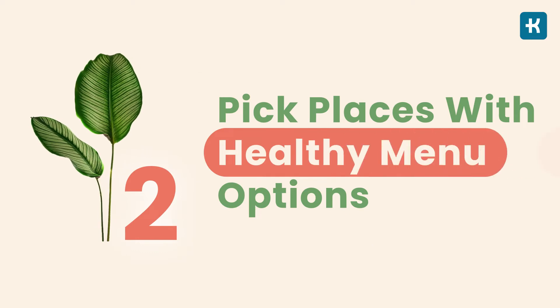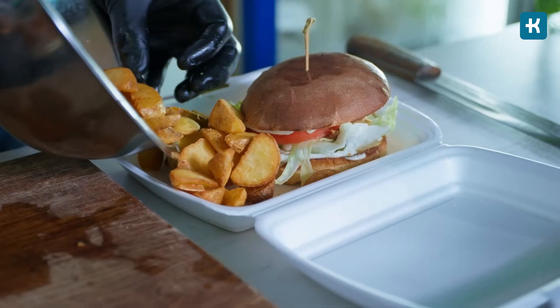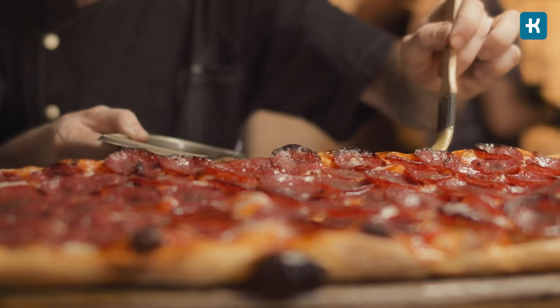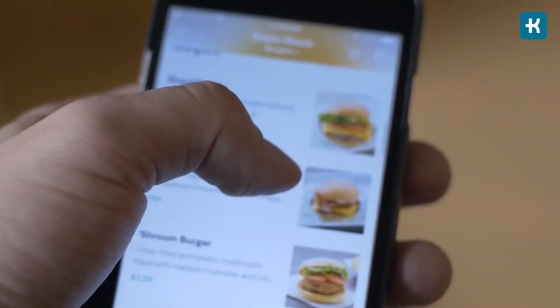Now tip number two: pick places with healthy menu options. Today, many fast food restaurants have calorie counts on their menus and nutrition information on their websites. So it's always a good idea to check the menu options and plan your meals beforehand. If you don't see such an option, just ask if the specific fast food place has friendly options for people with diabetes or healthy alternatives in general. This way you'll learn what fast food restaurants are a go-to and which might be a big no-no.